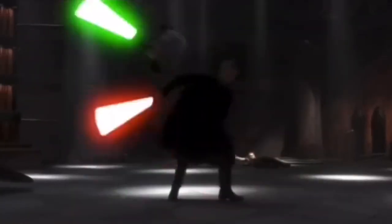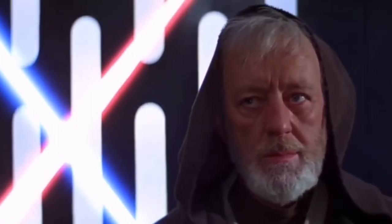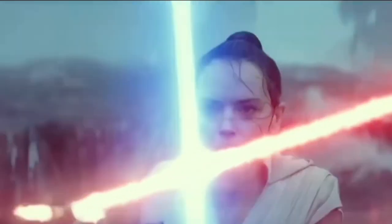What do you think of our video? What about the descriptions and meanings of the lightsabers? Is there anything we might have overlooked? Please tell us in the comments section below. That marks the end of our video for today — we hope you enjoyed it. On your way out, make sure to hit that subscribe button for more content like this in the future. Thanks for watching.